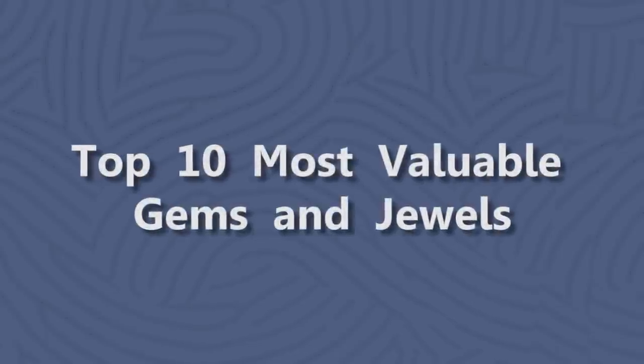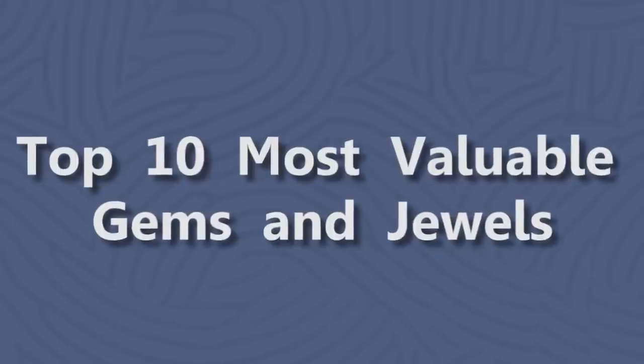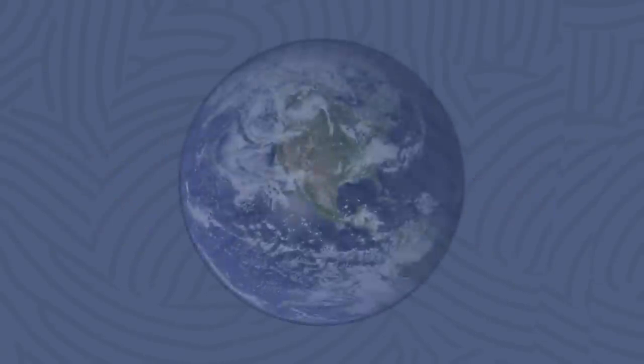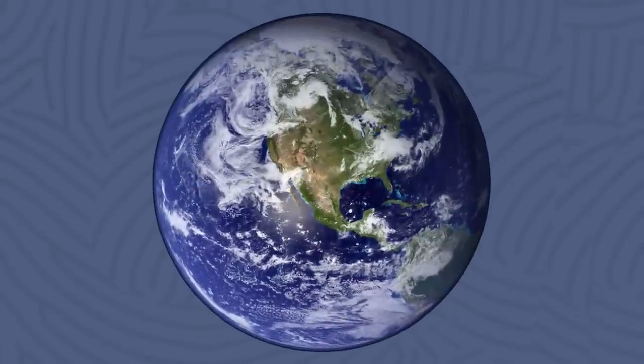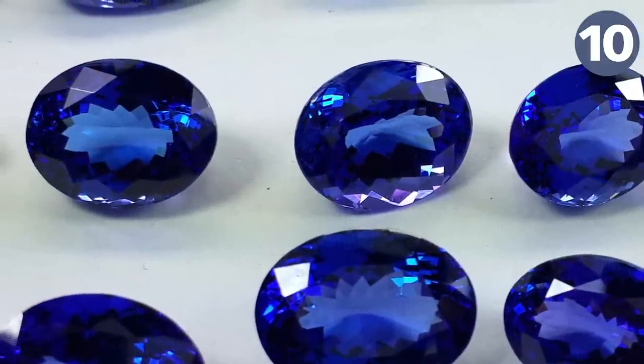Hello fellow amateur geologists and Minecraft enthusiasts. Today we'll be taking a look at 10 of the rarest gems and jewels found on planet Earth. Starting off at number 10 is tanzanite — a blue-violet variety of the mineral zoisite belonging to the epidote group.